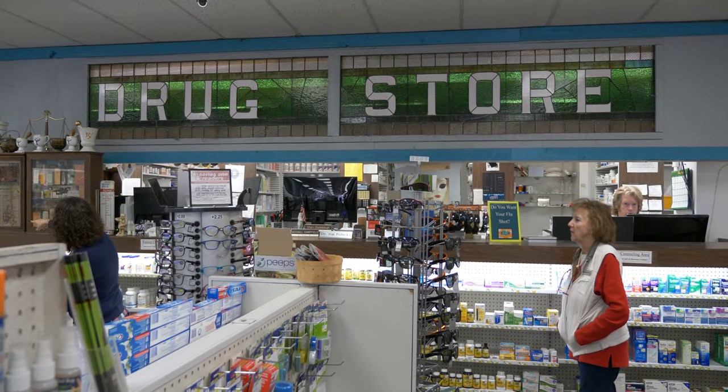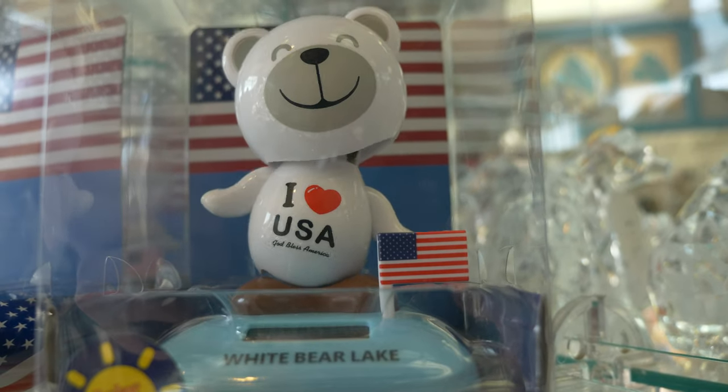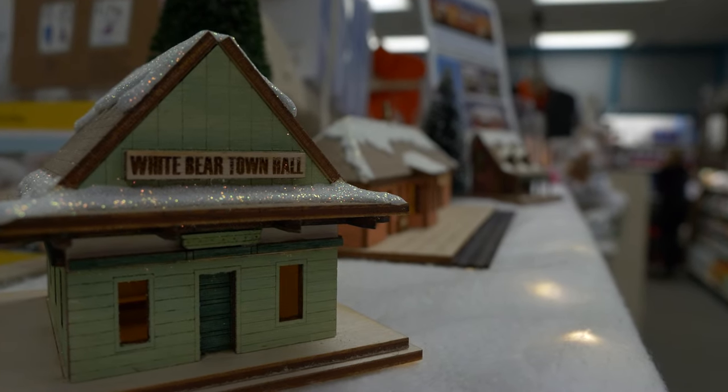As store buyer, she went to a buyer show in March of 2018 where she saw ginger cottages made by a company in Manquin, Virginia. She wondered if they could make customized replicas of buildings in White Bear Lake and found out they could.